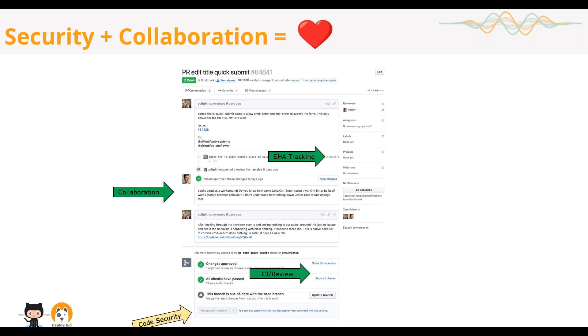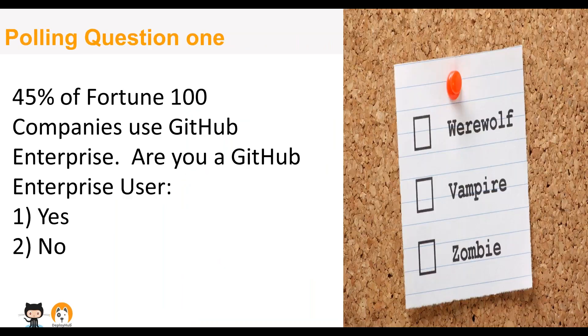Just to let you know, we're going to have a question and answer period at the end, and this webinar will be available for viewing on DevOps.com after the webinar if you choose to view it again.